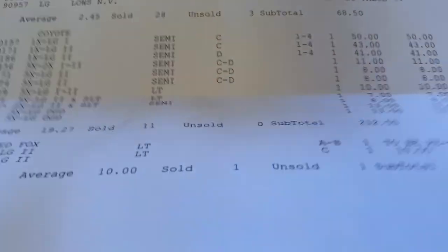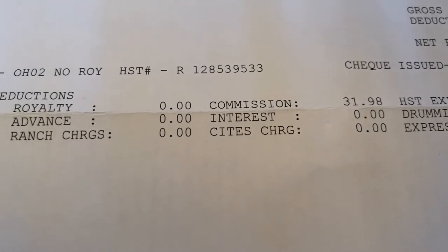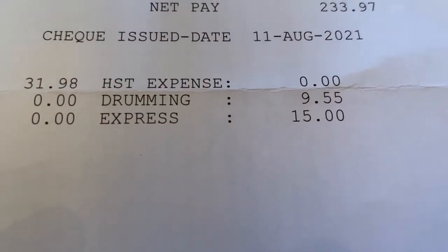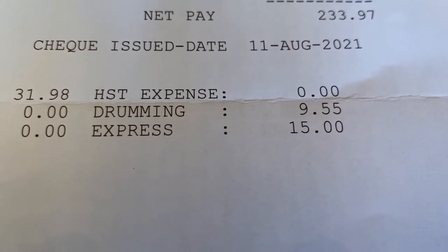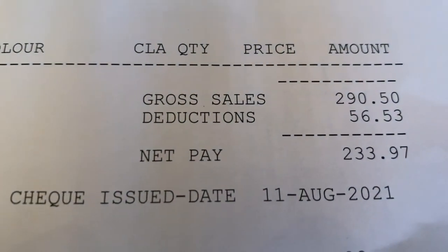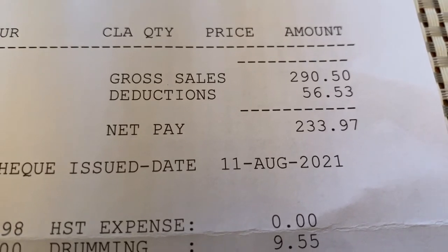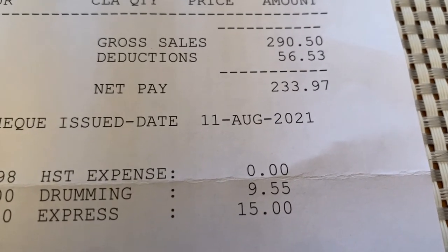Let me turn this sheet over and I'll show you the deductions they took out. The Fur Harvesters Commission was $31.98. They charged me $9.55 for drumming, and I'm not sure what Express is, but they charged me $15 for that. So my gross sales was $290.50, with deductions of $56.53. My check from Fur Harvesters was $233.97.